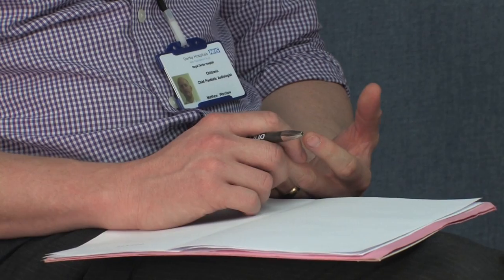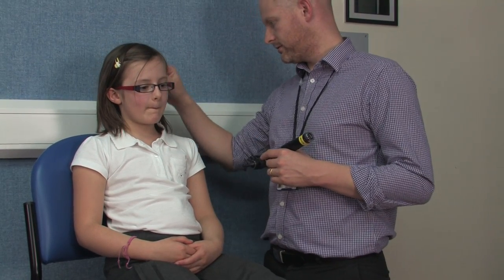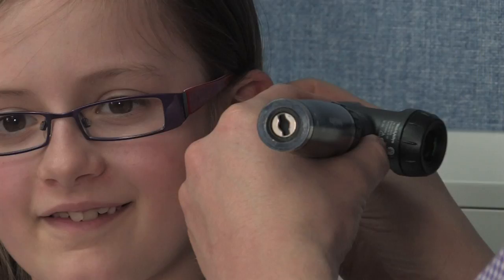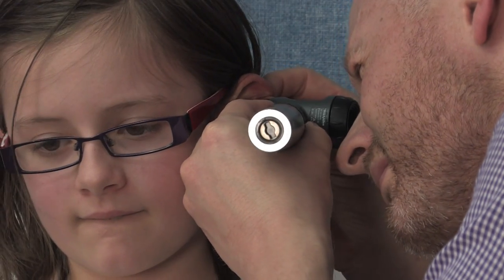During the appointment, the audiologist will ask you some questions about your child's hearing, medical history, and family history of hearing problems. We will look in your child's ears and possibly carry out some other non-invasive tests if required.